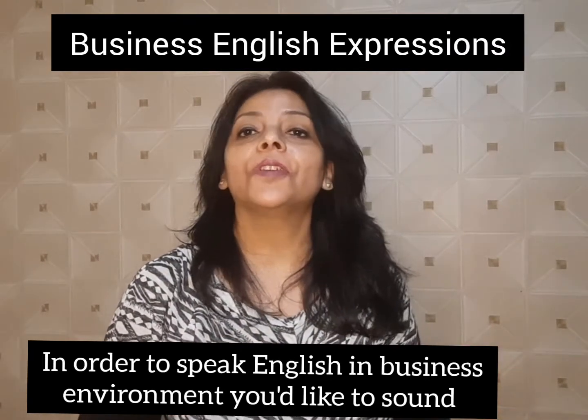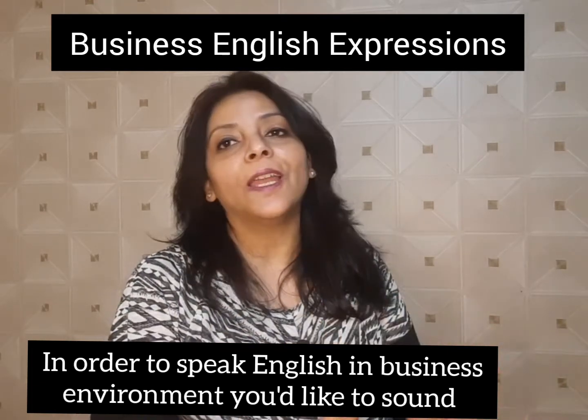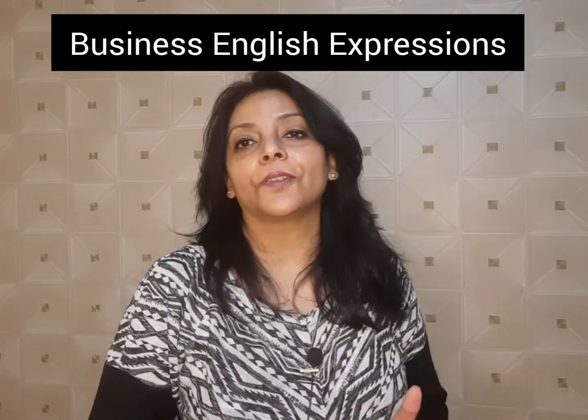In order to speak English in business environments or in situations where you would like to sound professional, you need to use business English. Use great English phrases to make yourself better understood in business and professional settings and to sound more like a native speaker. Here I am going to share top 10 business English expressions for advanced fluency. So without wasting any time, let's dive into the video.